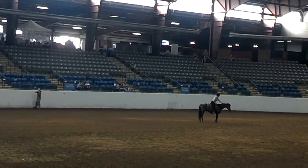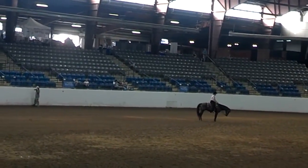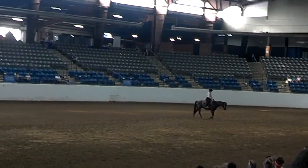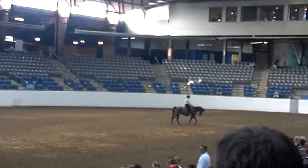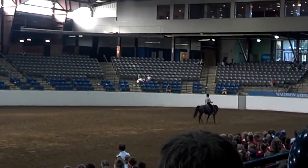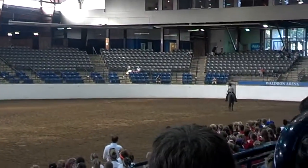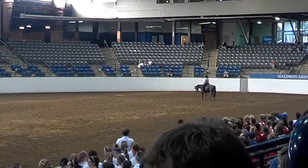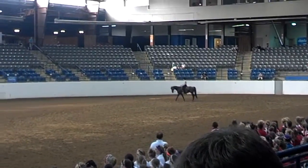Judges the horse on its ability to perform a set pattern of movements. The horse should be willingly guided or controlled with little or no apparent resistance. Reining may be performed by any horse, but the stock horse breeds, particularly the American Quarter Horse, dominate the field. The reining horse must be agile, quick, and very responsive to the rider's commands. Powerful hindquarters are required to hold position in a sliding stop or rollback. Excellent coordination is required for proper spins and flying lead changes. The horse must also have an excellent temperament to perform with both speed and precision.